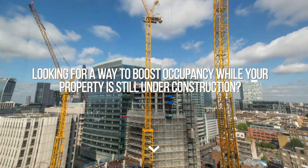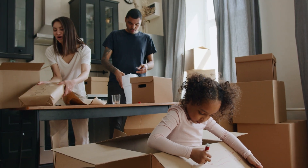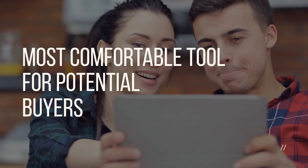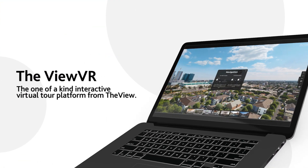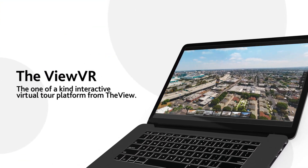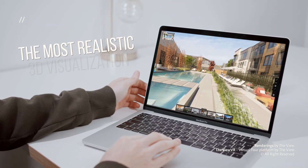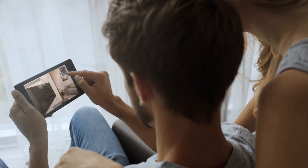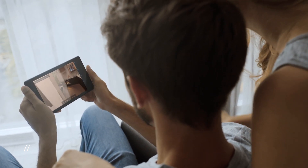Looking for a way to boost occupancy while your property is still under construction? What if we told you that you can attract residents up front with the latest, most comfortable tool for potential buyers? Let us present the VIEW VR, the one-of-a-kind interactive virtual tour platform from the VIEW. The virtual tour is the most realistic 3D visualization that allows you to increase the engagement of your leads and increase occupancy up to 30%.